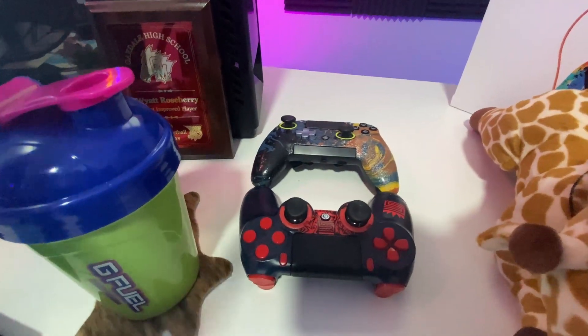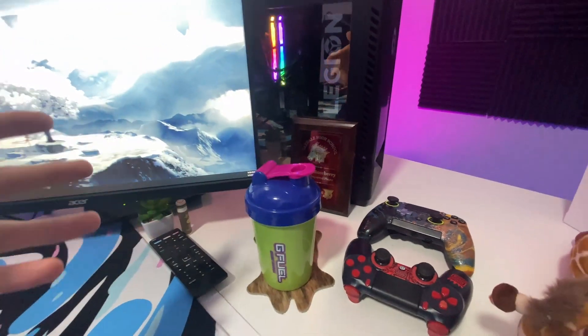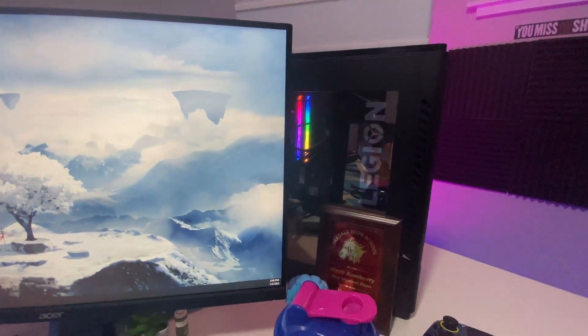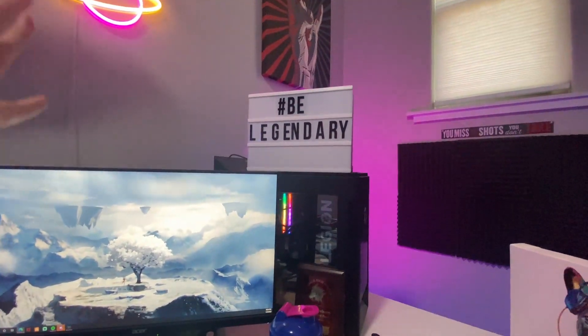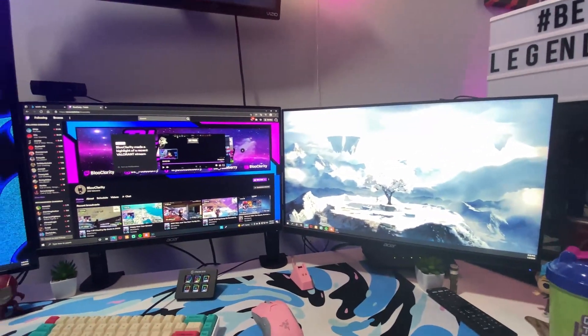I have two of my Scuff controllers — a really old one that I hydro-dipped a while back, and the Scuff swag controller that I use now. Got a plaque from my freshman year, the Ninja Funko, the G Fuel I'm drinking today, and then the PC — nothing crazy, just an i5 and a 1660 Super, but it gets the job done. Definitely gonna upgrade that soon. 'Be legendary' — the quote Kobe Bryant gave Booker — I live by that. Super cool picture up there.